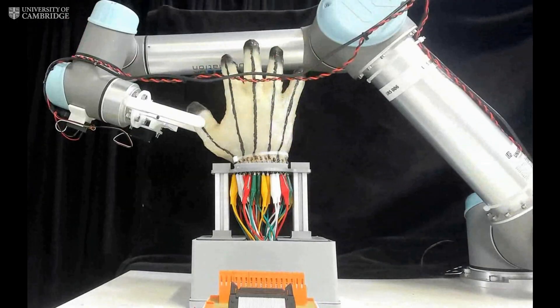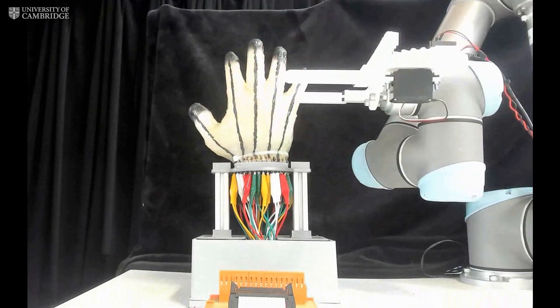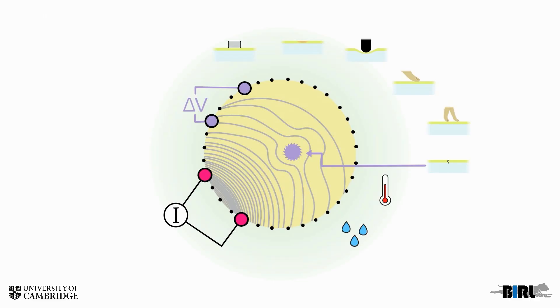The sensors monitor thousands of bits of information, which not only detect where the stimulation is, but also the type of stimulation.